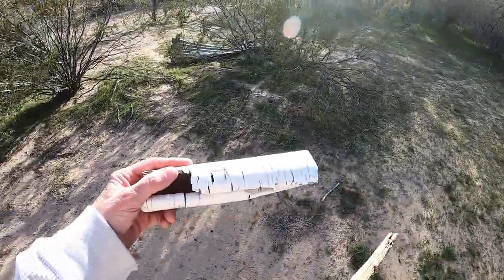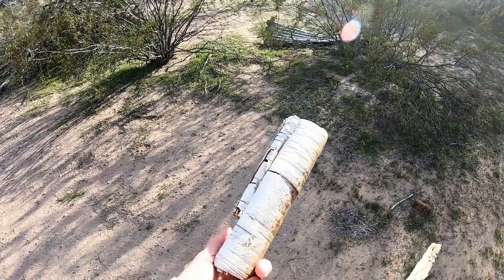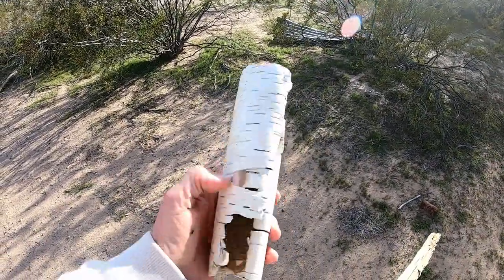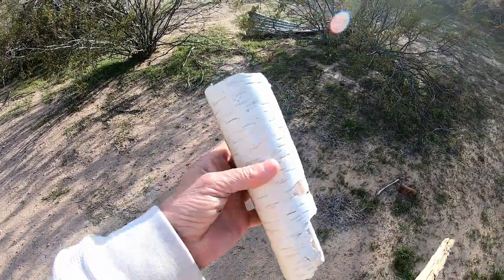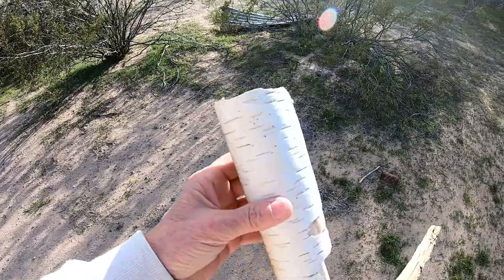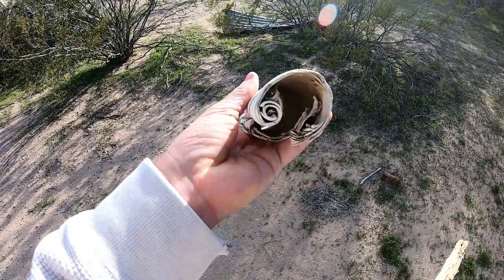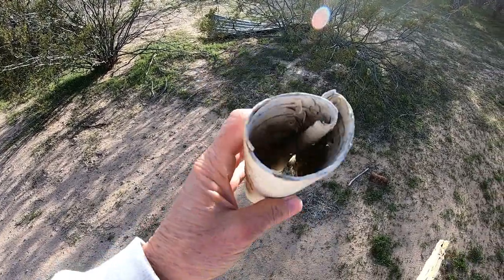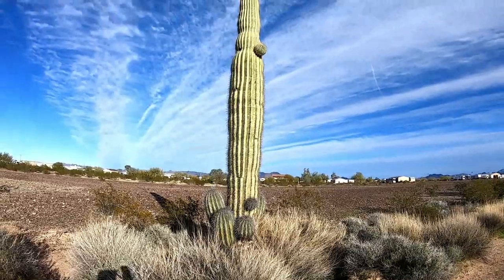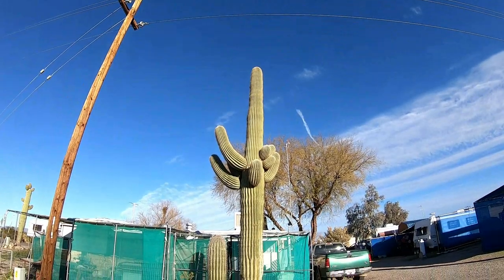I'm standing and walking in the middle of the desert and I come across this — is this not birch bark? Or does it come off of some kind of desert cactus tree or something? If y'all know what this is, put it in the comments below. It's really a beautiful one.